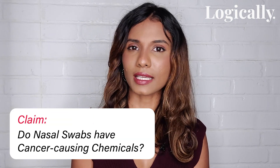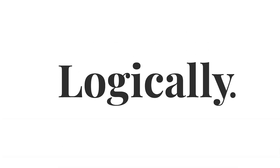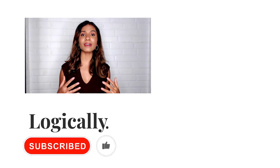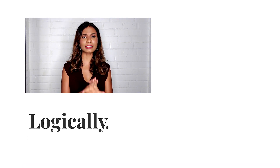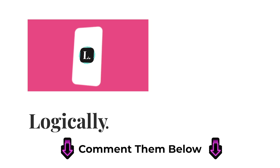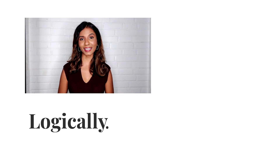And that's why we marked this claim as misleading. Thanks for watching Logically India. If you enjoyed this episode, don't forget to give it a thumbs up and subscribe to our channel. We make fact-checking episodes every week, so if there's anything you want us to fact check, let us know in the comment section below. Or download the Logically app for quick fact-checking services. This is Logically, signing out.